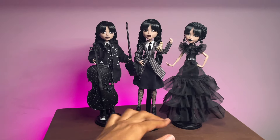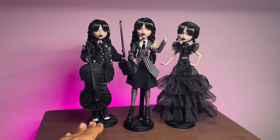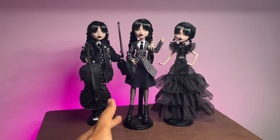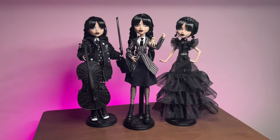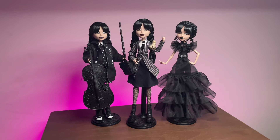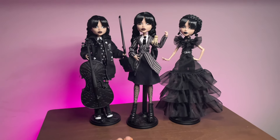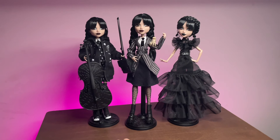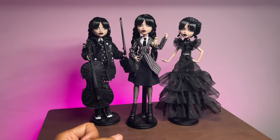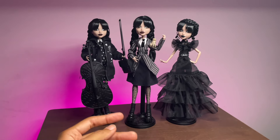That's pretty much it for the review portion of this video. Wednesday is like one of my comfort shows, so to have dolls from one of my favorite shows as Monster High dolls is absolutely crazy - this was iconic for sure. If they came back for season two and gave us more dolls, I would live for that. I highly doubt it would happen again, but if it did I would not be complaining, especially if maybe we got a new character with a doll.